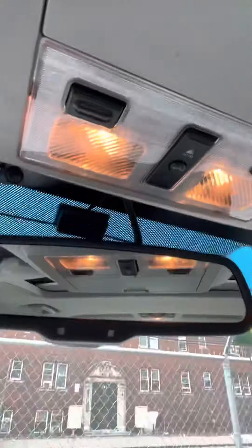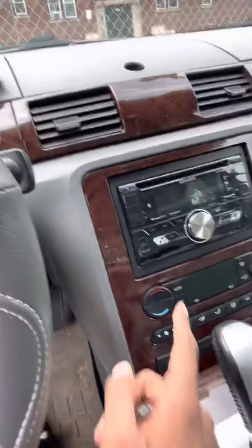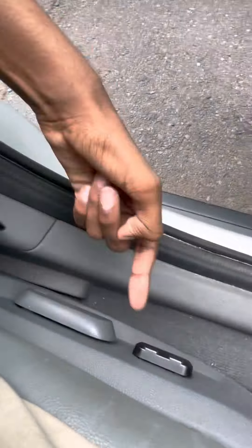Nice sunroof. Startup might come soon, I don't know. And the light controls here, AC control here, see control right there.